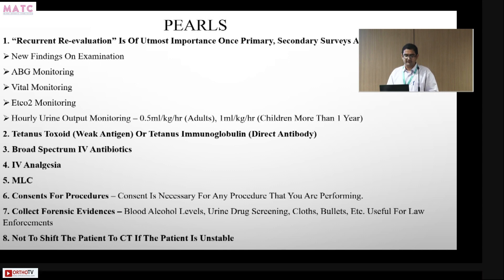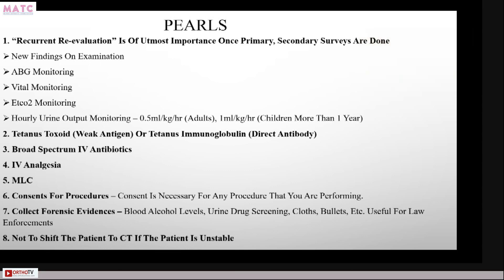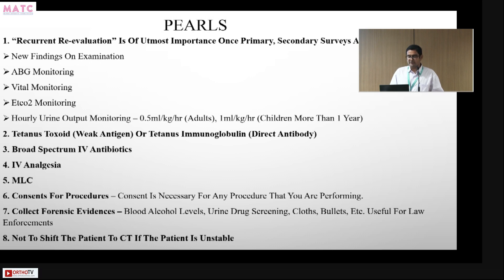The pearls of ATLS assessment: recurrent evaluation is critical because a trauma patient's condition is dynamic — stable on arrival but potentially unstable within the next half hour or hour due to ongoing bleeding. Monitor ABG, vital parameters, and ETCO2. Administer tetanus toxoid or tetanus immunoglobulin based on vaccination history, broad-spectrum antibiotics, and IV analgesia. Document as a medico-legal case, obtain consent for procedures, collect forensic evidence, and do not shift an unstable patient to CT — they go straight to the OR.